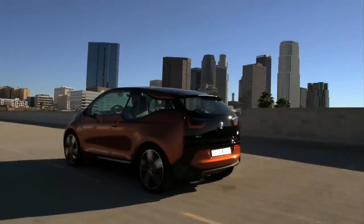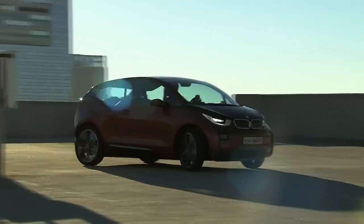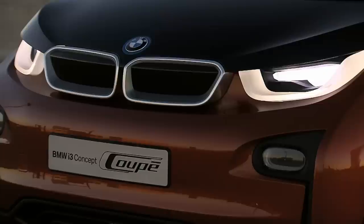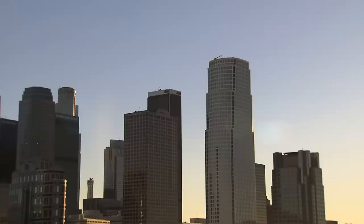The BMW i3 Concept Coupé — a smart way of mobility, especially in the city. A small turning radius and direct response of steering provide for extreme agility, even at low speeds. Short overhangs at the front and rear enable parking in confined spaces.